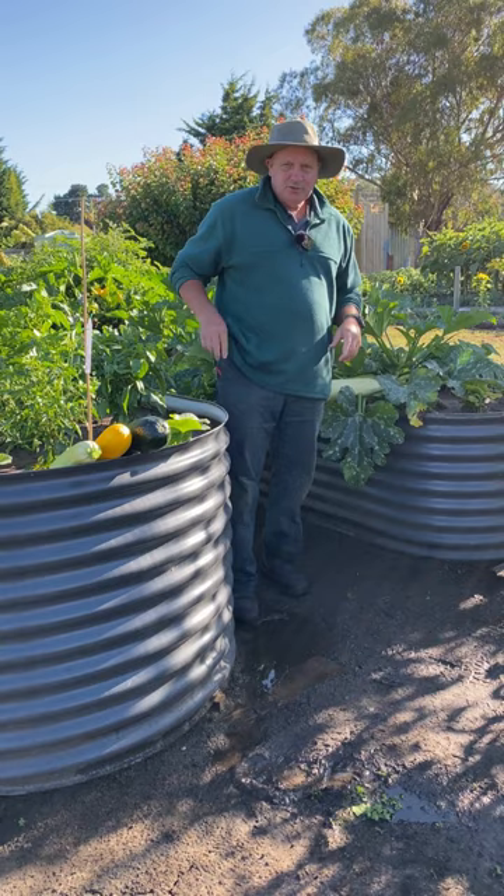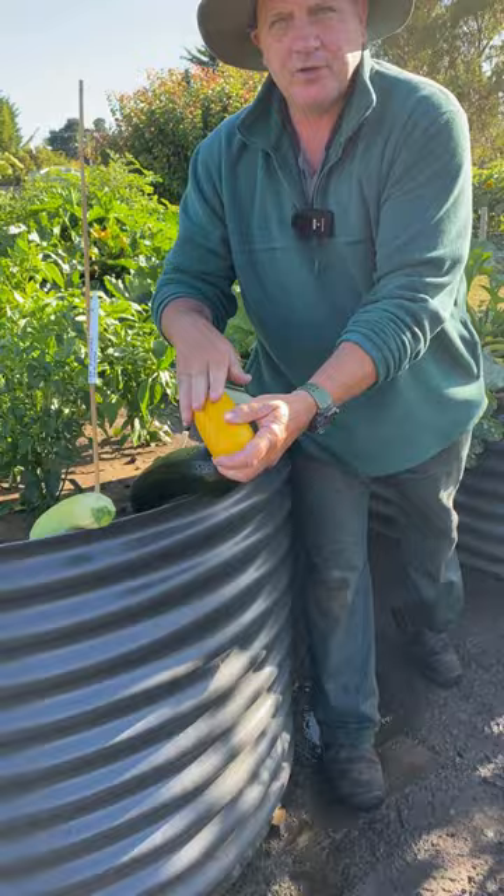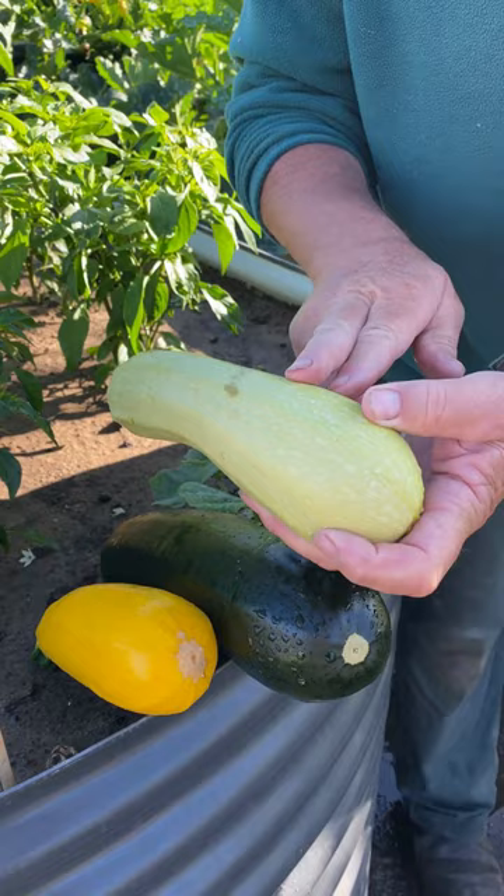There's the plain green zucchini, there's yellow zucchini, and there's what's known as the grey zucchini, which is the Lebanese zucchini. Now the Lebanese zucchini is almost three times faster growing than these two.